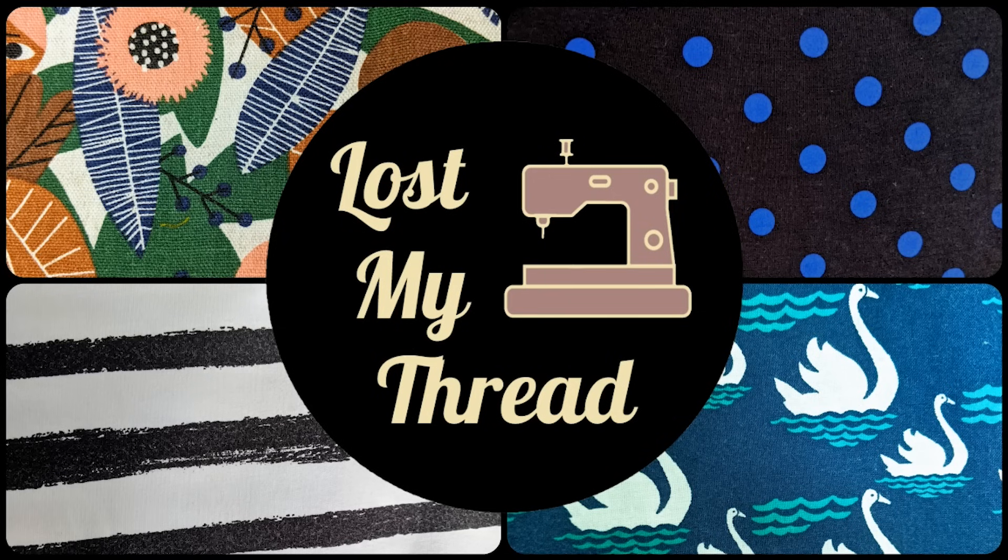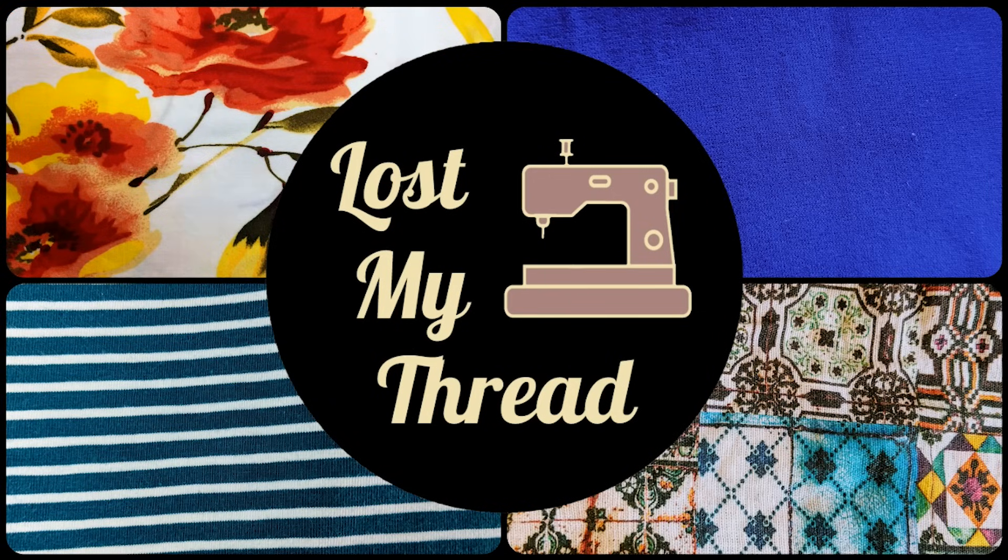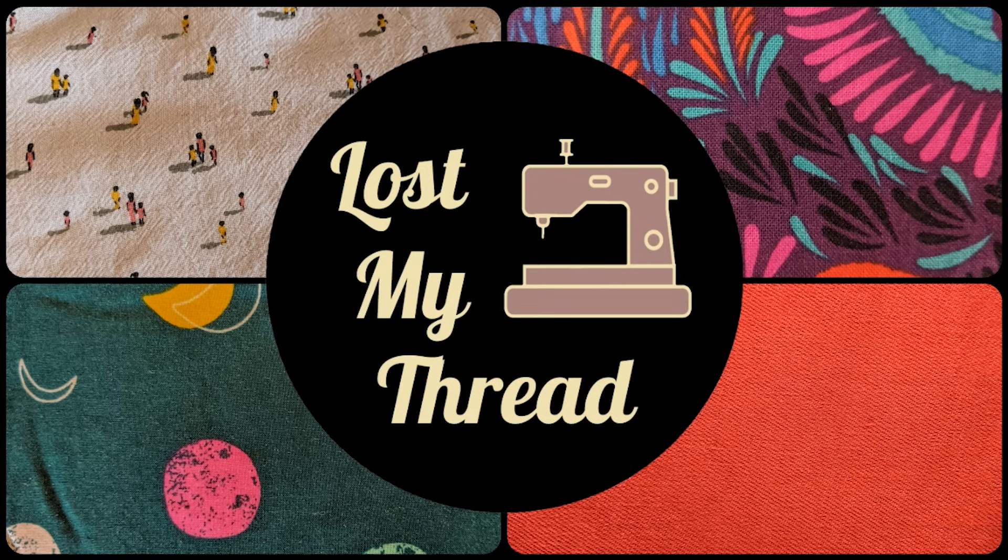Hey guys, Teresa here. Welcome back to my channel Lost My Thread. Today I'm going to be catching you up with everything I made in the month of May. As I generally do with these videos, I'll be starting with what I've actually finished, then works in progress, a brief general life update, and an update on my 24 for 2024 goals. I'll also have chapters down below if you want to skip around. I'm going to start with the garments that I finished.